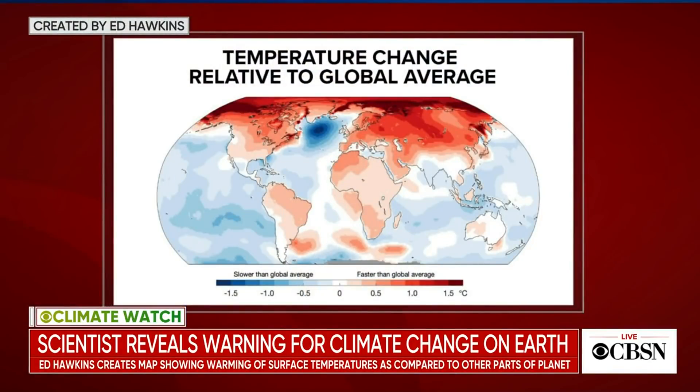Scientists around the world are creating more accurate illustrations of just how rapidly the Earth's climate is changing. Professor Ed Hawkins of the National Centre for Atmospheric Science in the UK released this map recently. It shows shades of red and blue representing the amount of the planet's warming compared to other parts. Scientists say the map offers a clearer perspective of how unevenly the Earth's temperature is changing.